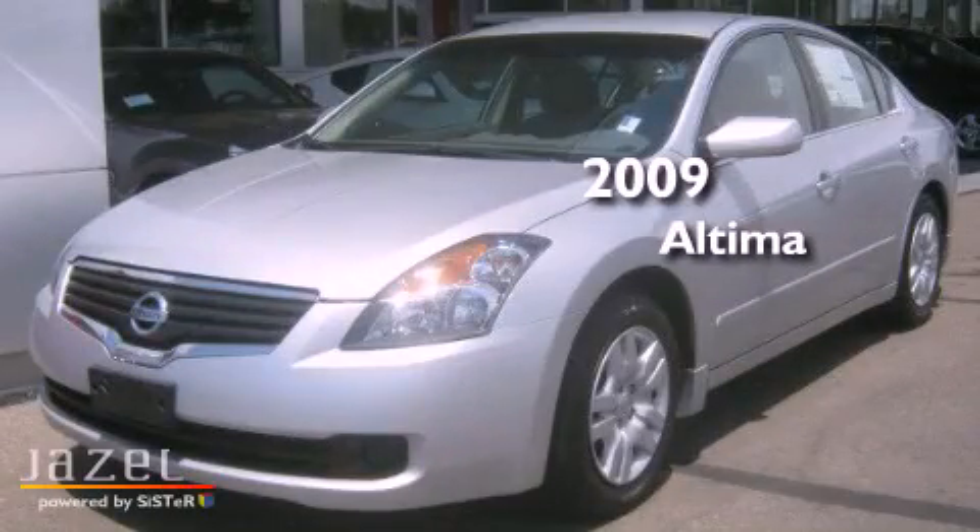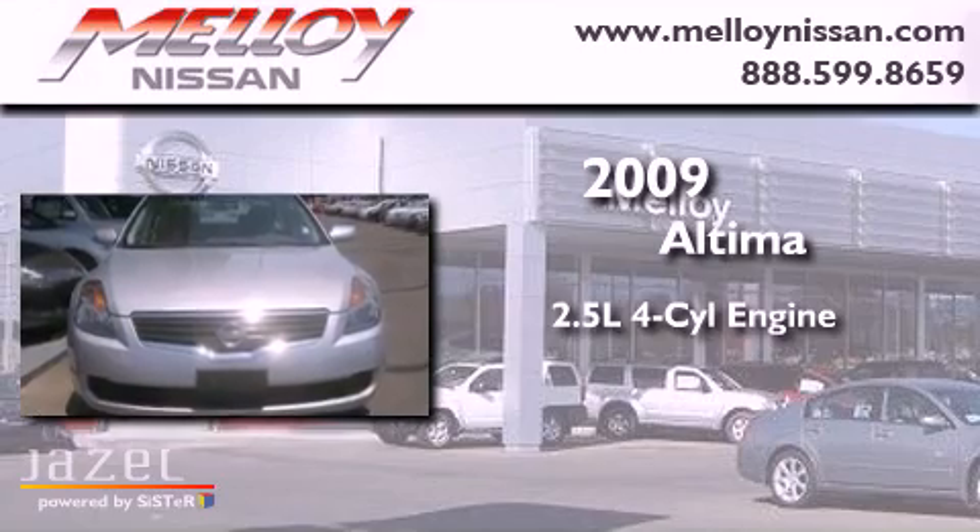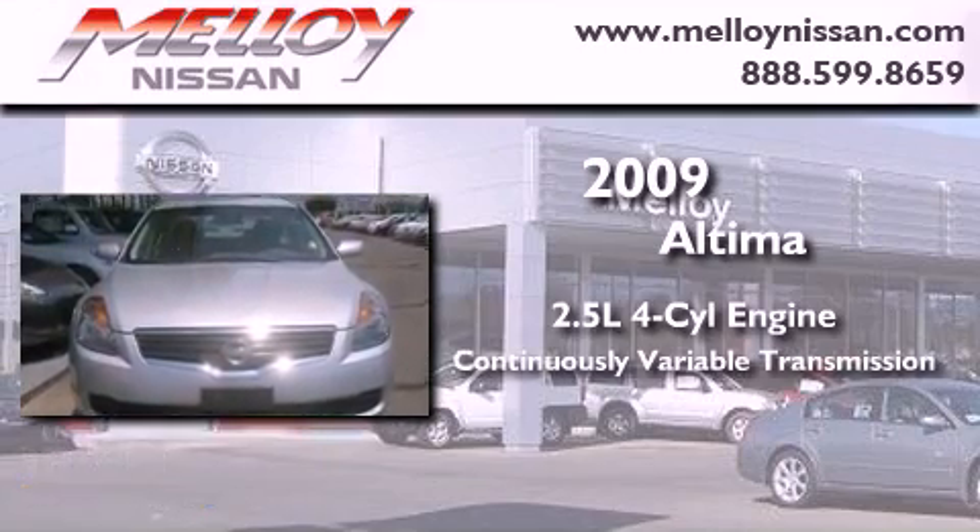This is a 2009 Nissan Altima. It features a 2.5-liter four-cylinder engine and a continuous variable transmission.